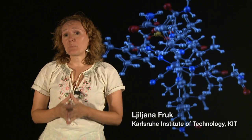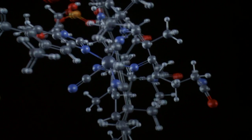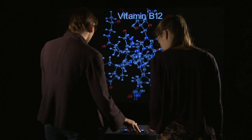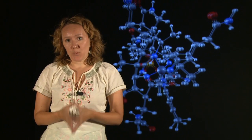In the background you can see a B12 vitamin molecule, which is part of an exhibition entitled 'Molecules that Change the World.' We prepared this with scientists of the Center for Functional Nanostructures together with ZKM. We were inspired by the International Year of Chemistry, and this exhibition was also created as part of the Molecular Aesthetic Symposium.